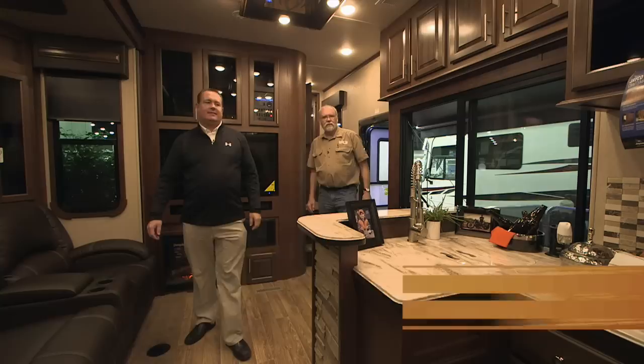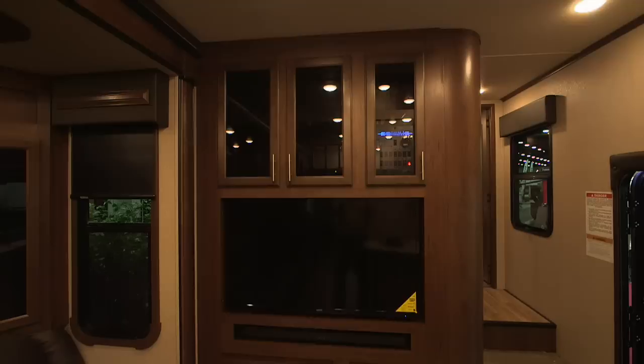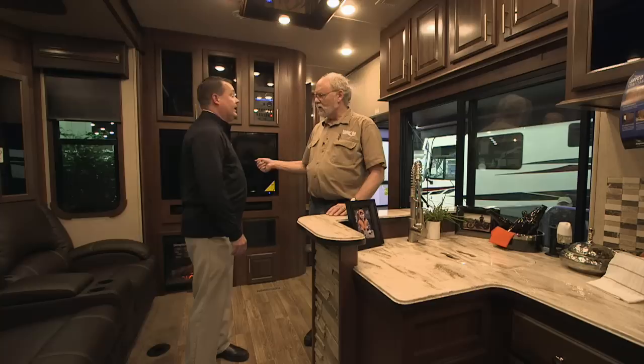Wow, this is something else. It never ceases to amaze me how far these rigs have come. Look at all this space — the ceiling height, the slide-out room height, 50-inch TV, fireplace, sound bar. Gotta have a fireplace — 5,200 BTUs of heat. The fireplace is electric, requires plugging in, no gas.